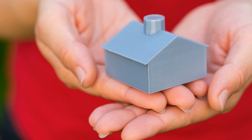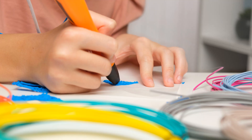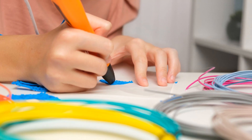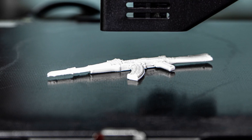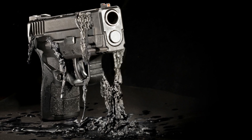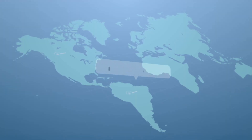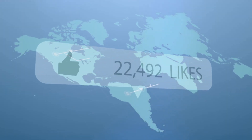In conclusion, 3D printed guns are a complex topic with significant implications for technology, law, and public safety. Whether you see them as a technological marvel or a potential threat, one thing's for sure — this is an area we'll need to watch closely in the coming years. Thanks for watching. Make sure to like, subscribe, and hit that bell icon for more tech insights. Catch you in the next one.